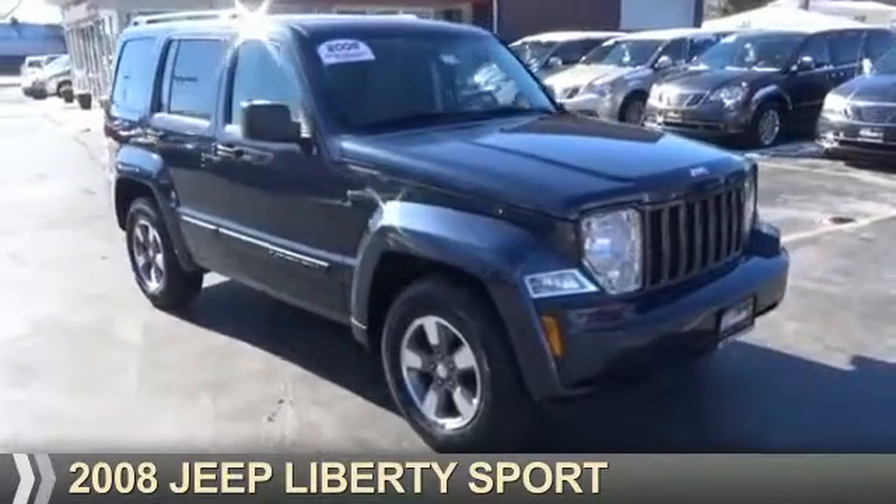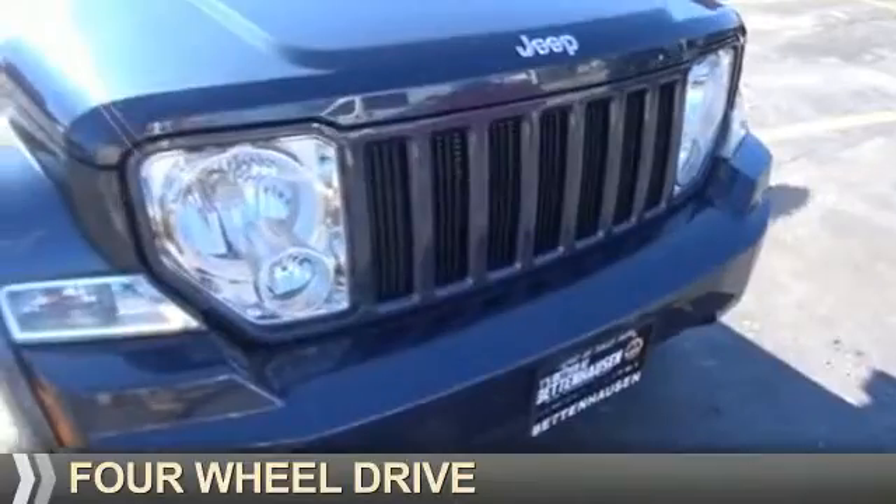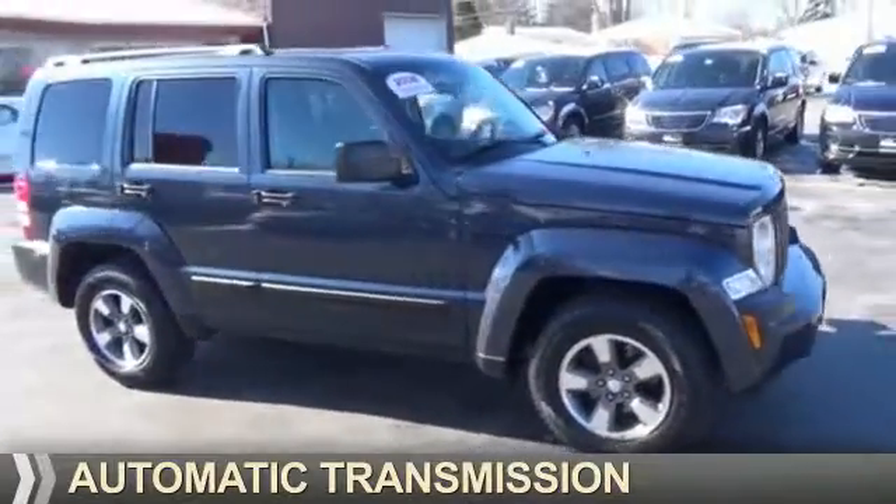Presenting the 2008 Jeep Liberty. It's powered by four-wheel drive, a 3.7-liter six-cylinder engine, and an automatic transmission.